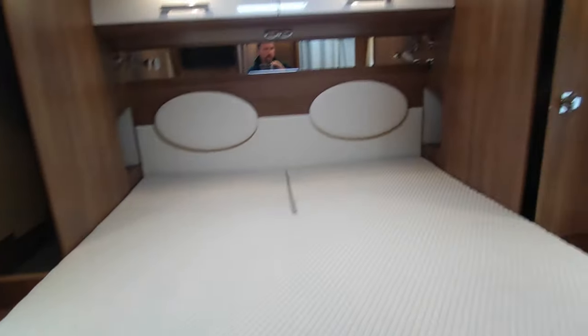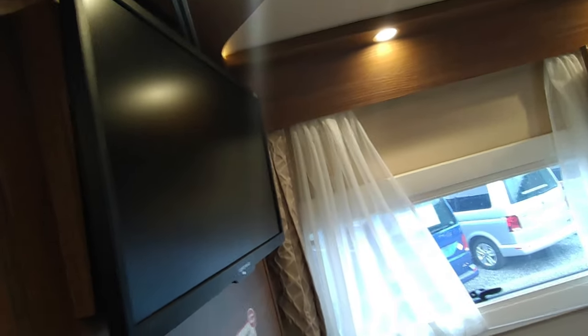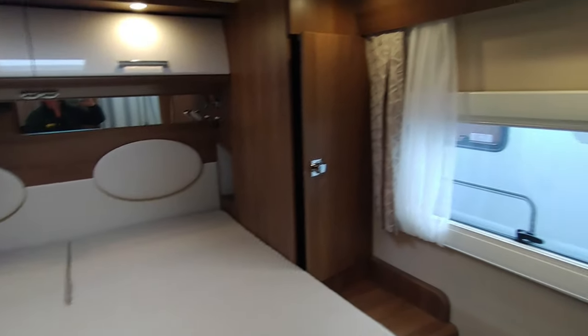Lovely mirrored surrounds with lights and high-level cupboards. The whole unit will clearly come across to create flexible use of the space, and it's fully slatted underneath for breathability. Wow — what a super thing.